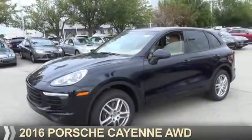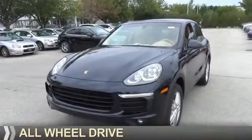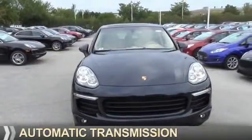Presenting the 2016 Porsche Cayenne. It's powered by all-wheel drive, a 3.6-liter six-cylinder engine, and an automatic transmission.